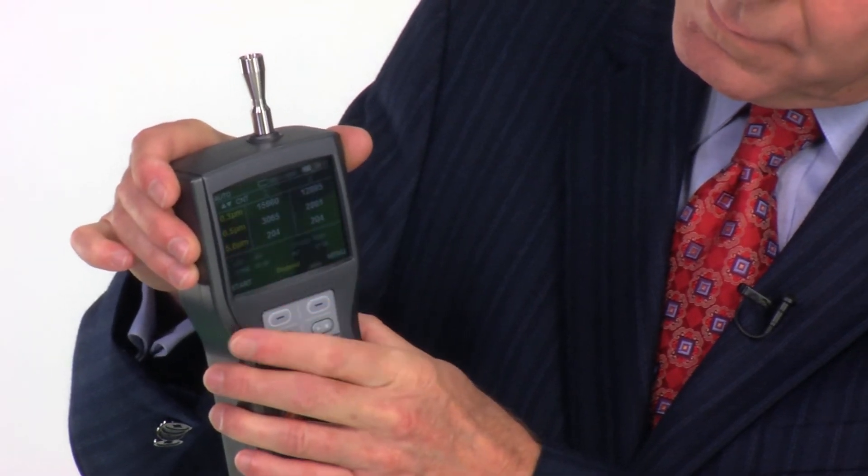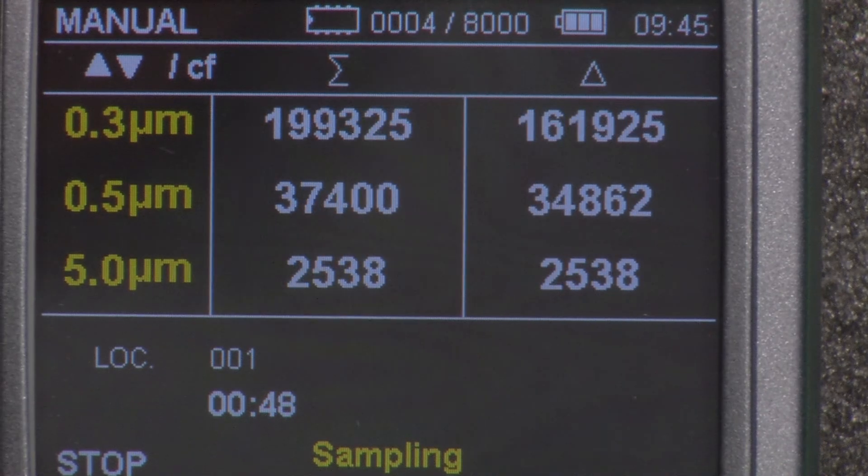The P311 features measuring three different sizes of airborne particles and shows those counts on the large color display. The number of particles can be shown by count, cubic meter, or cubic foot. You can also select ISO mode for conducting ISO certification of clean rooms.